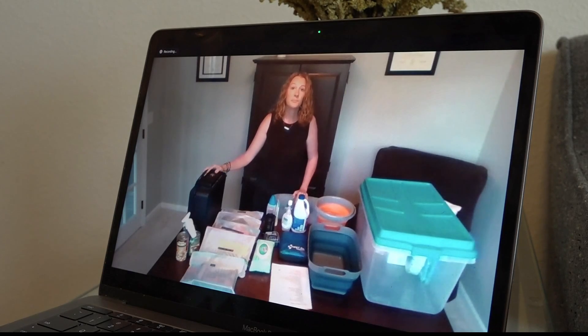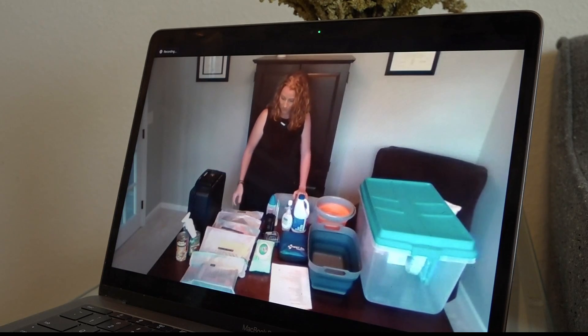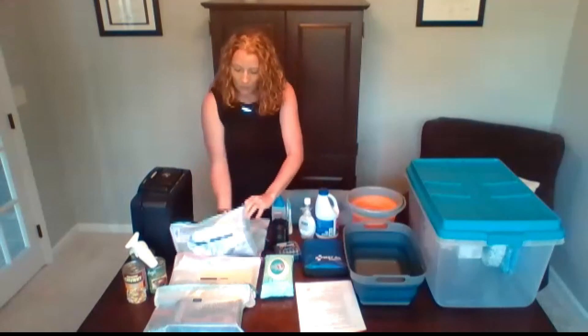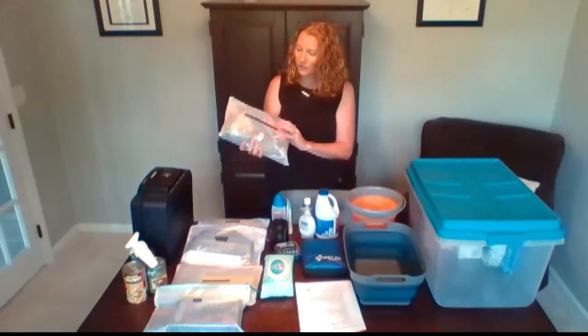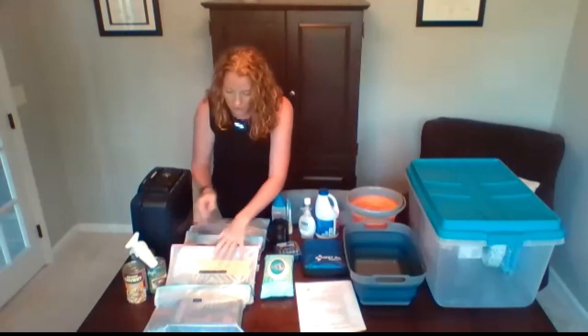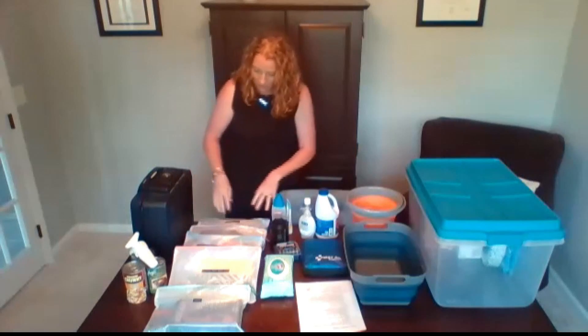Let's move down the table. I have these separate bags that are separated into categories. For example, this one holds all the flashlights, glow sticks, lighters, matches, candles. We've also got whistles, paper and pens in this bag. I kind of just compartmentalized everything inside of the bin.